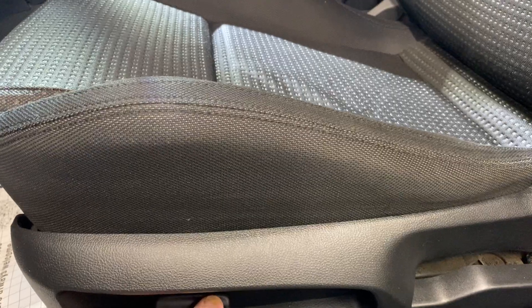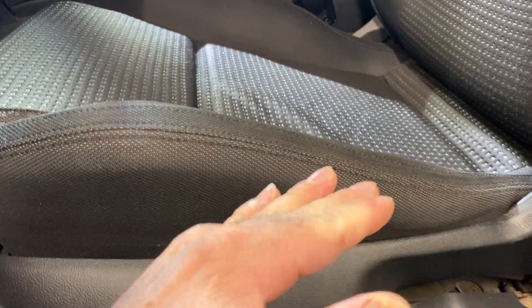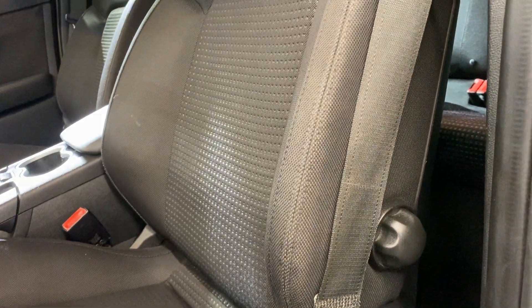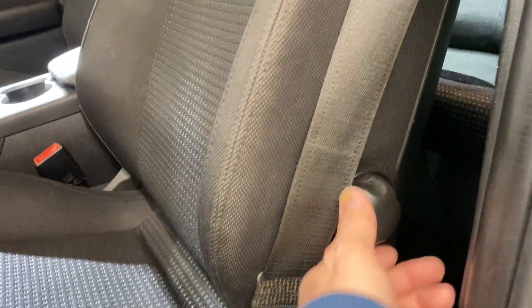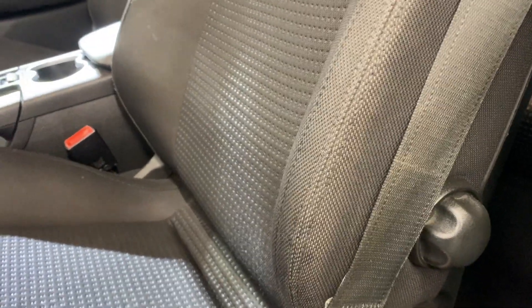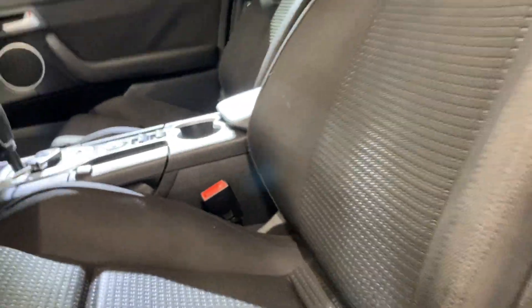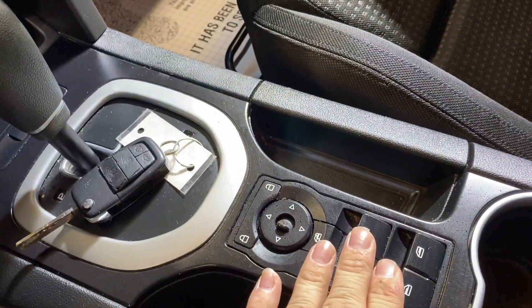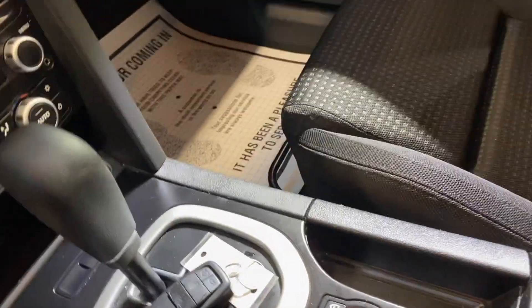We do have power seats in the front. This only makes it go like this, this moves it back and forth, this only moves it like that. This button right here is your lumbar, this button moves the back. On the G8s the windows are always in the center and the mirrors.